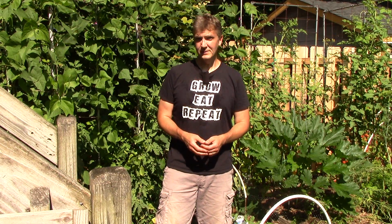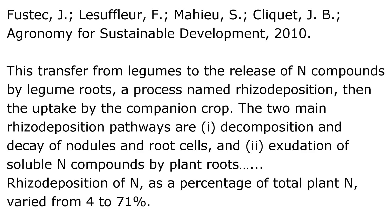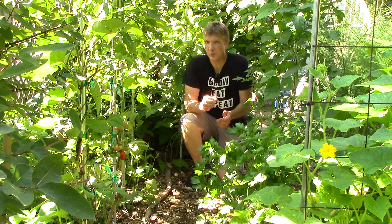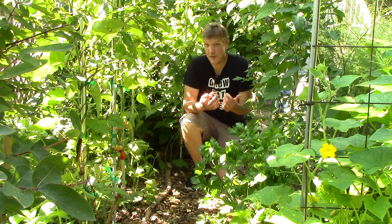In addition, a more recent 2010 study states that the amount of nitrogen shared by legumes is likely often underestimated because of difficulties recovering and assessing roots. This study focused on rhizodeposition in a variety of legume species. Rhizodeposition is the transfer of nitrogen by legumes to non-legumes. There are two pathways by which rhizodeposition occurs: the decomposition of legume roots and nitrogen nodules, and the exudation of nitrogen by legume roots. Depending on the species, the study found that rhizodeposition of nitrogen by legumes as a percentage of total plant nitrogen varied from 4 to 71 percent. Even if most of the legumes I grow fall in the lower end of this range, I still view rhizodeposition as an important part of the holistic system that provides my plants all the nitrogen they need without my having to buy any nitrogen fertilizer.